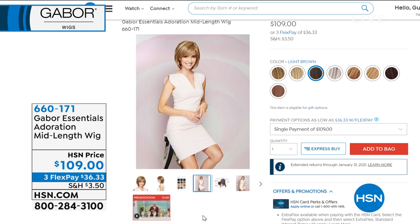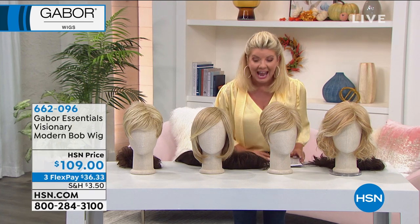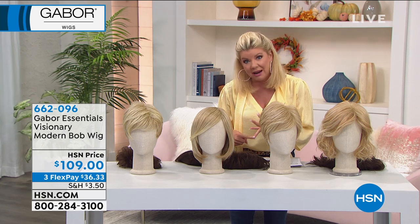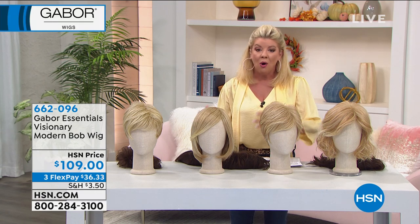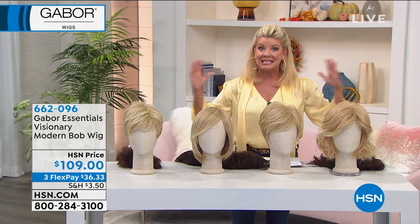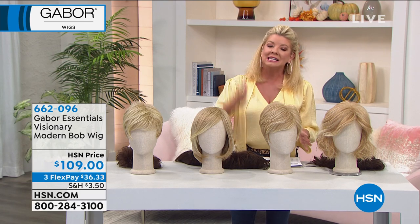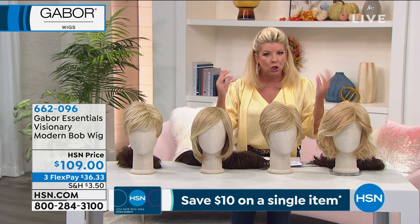Item number 660171. When Gabor wigs are here at HSN, just about every single one of them instantly becomes a customer pick. It is the easiest solution to change up your look, especially right now when so many of us are having a difficult time getting to our hairstylist. When we're just in a rush and don't feel like dealing with our hair, there's nothing easier than putting on a wig — but it has to be a fabulous wig. It has to feel and look authentic.